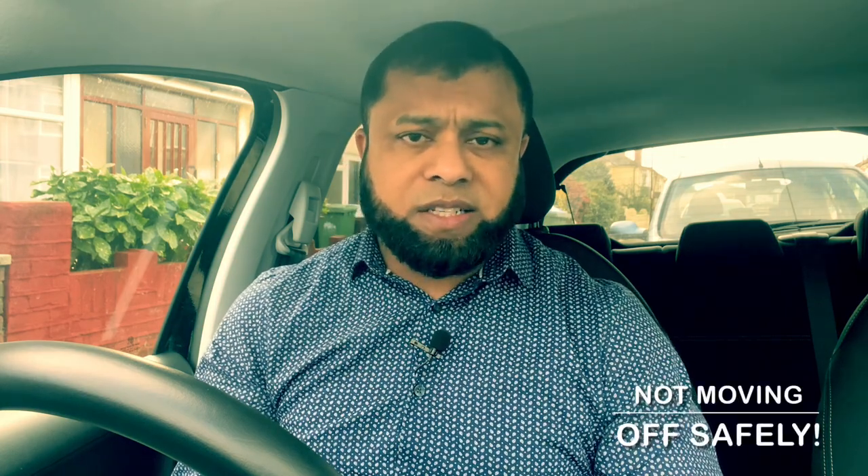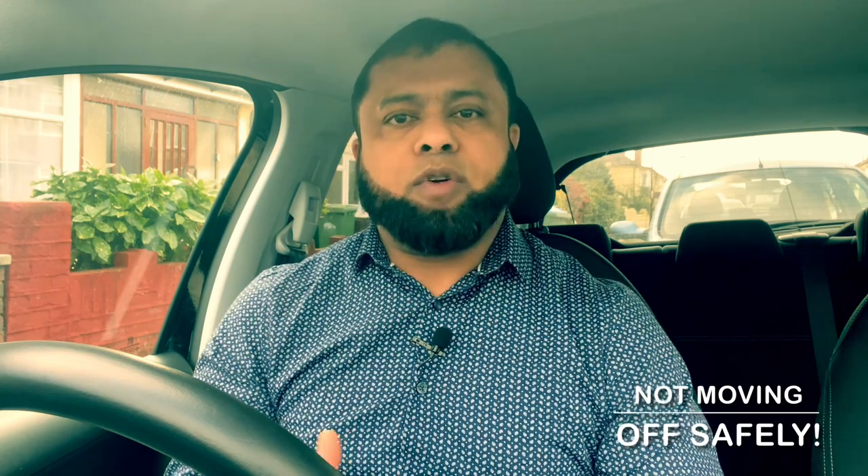Number one: moving off safely. Many learners fail the driving test for moving off safely. There will be many times the driving instructor will ask you to stop somewhere safe on the left and then ask you to move off. Before you move off, many learners fail for moving off safely. Why? It's because they don't look at the blind spot — this is one of the main common mistakes learners are making.